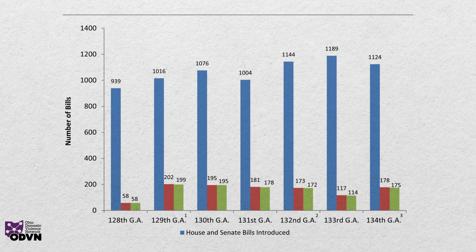For example, the 133rd General Assembly introduced 1,189 bills, 114 of which became law. In the 134th General Assembly, which covered the years 2021 to 2022, 175 of the 1,124 bills that were introduced became law.